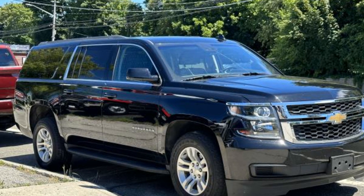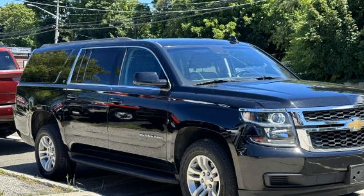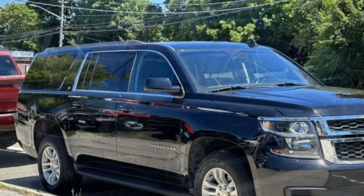2019 Chevrolet Suburban. This SUV offers space as well as power and performance.